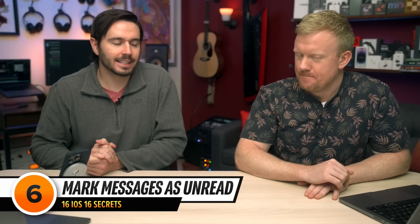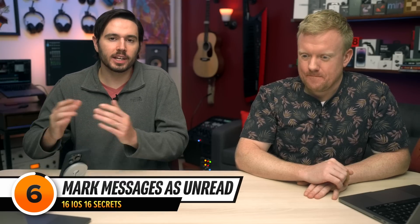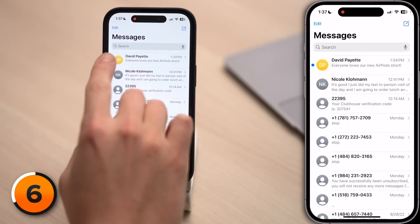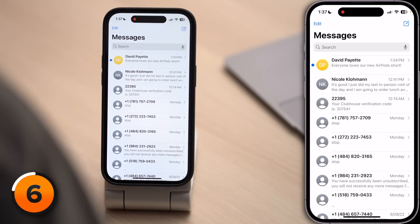Here's one more secret in Messages. If you have a bad habit of reading a text message, not responding right away, and then totally forgetting to respond, for the conversations you actually care about you can swipe left to right on the conversation and that blue dot will appear indicating the message is unread.